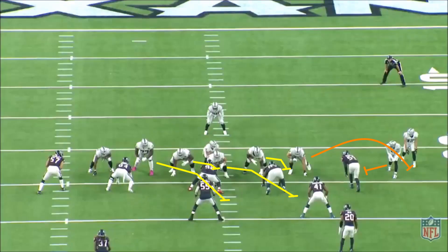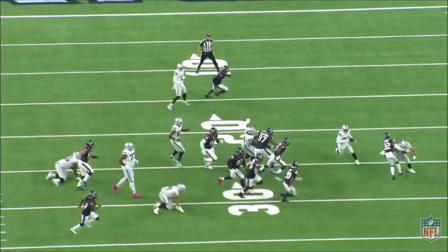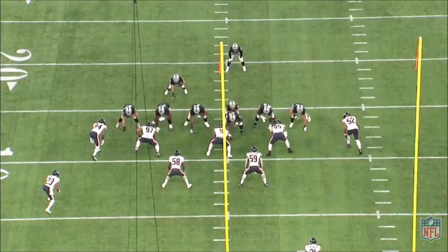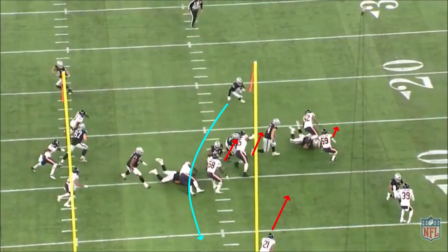The Raiders will also use a quick-hitting pin and pull quick pitch scheme to get Jacobs on the edge and allow him to read and set up blocks. They usually do this off of some type of jet or shift motion to pull eyes from the defense before snapping it and pitching it to Jacobs on the outside. The only thing that really changes in the blocking scheme is that the receiver to the play side will pin the defensive end and allow the play-side tackle to loop around and get downfield — it gets Jacobs outside and lets him work in space. Here's another variation of that quick pitch designed to get outside. The Bears do a good job of sealing it off, but most of the defense has over-pursued and Jacobs is able to cut underneath and find a lane for the touchdown.